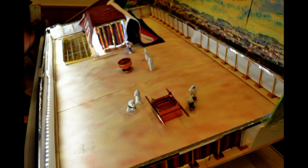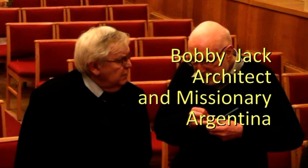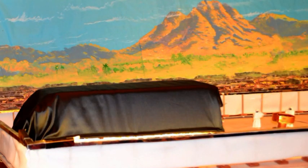This model of the tabernacle was created by Bobby Jack — that's him on the left — and he loves to talk about its spiritual meaning and to tell people how they can meet with God today.